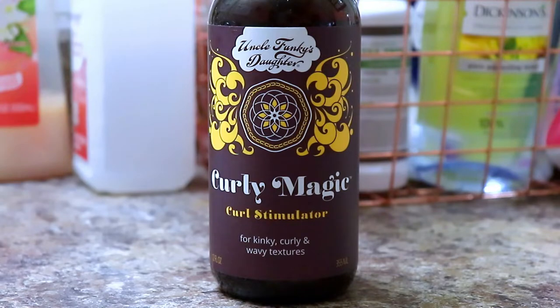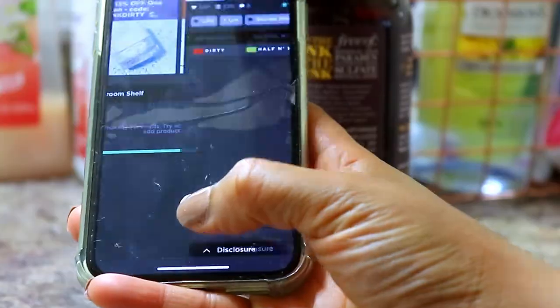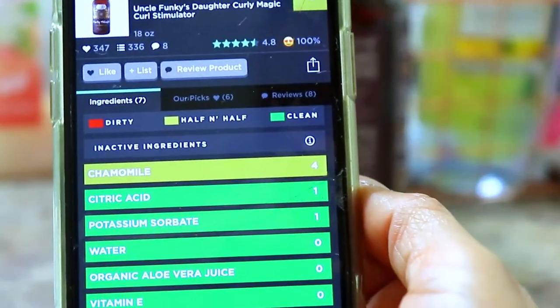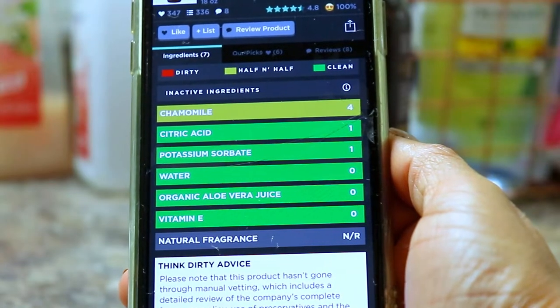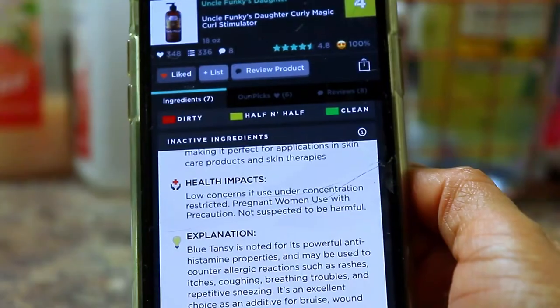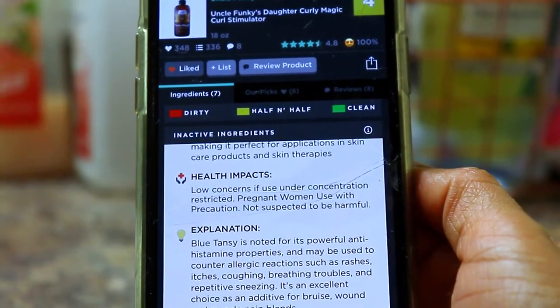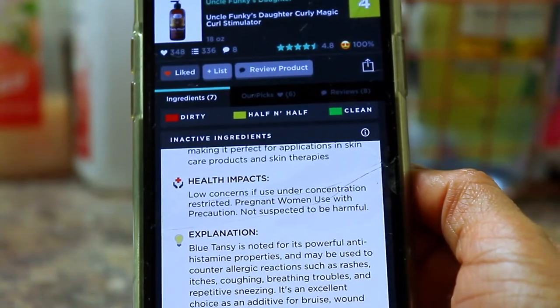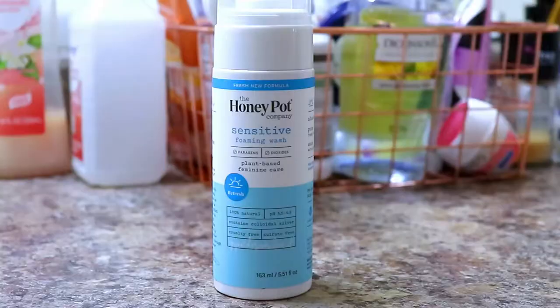Now I'm going to try the Curly Magic from Uncle Funky's Daughter — this is my favorite curly hair product. This one is rated a four, which is pretty decent. What gave it a four was chamomile — everything else is rated clean. As far as health impacts, it says pregnant women should use with precautions. So other than that, the ingredients are pretty clean.